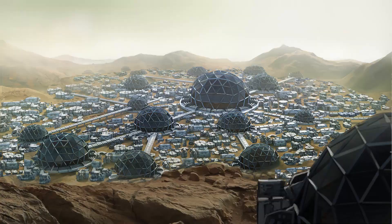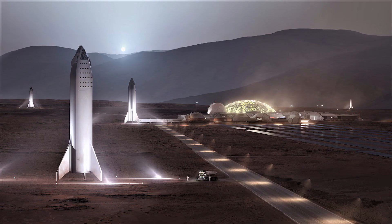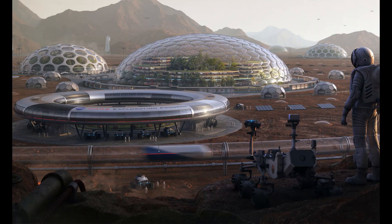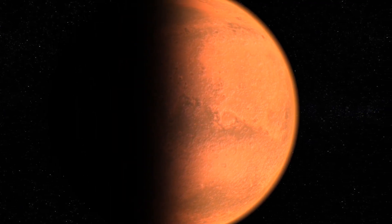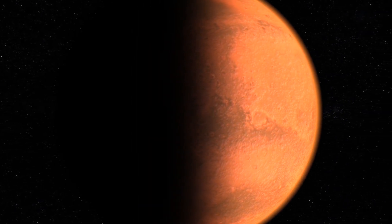NASA's Artemis program aims to land humans on the moon by 2024 and then eventually to Mars, while SpaceX has plans to send its first cargo mission to Mars in 2022 and the first humans in 2024. Establishing a colony on Mars would have many potential benefits, including serving as a backup location for human civilization, helping to increase our understanding of the planet and its potential for supporting life, and also helping to advance technology and innovation.